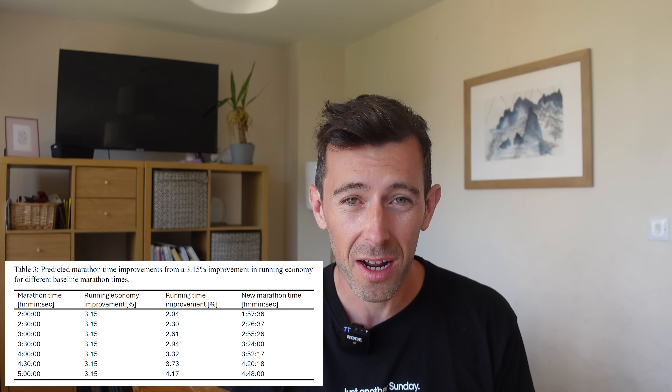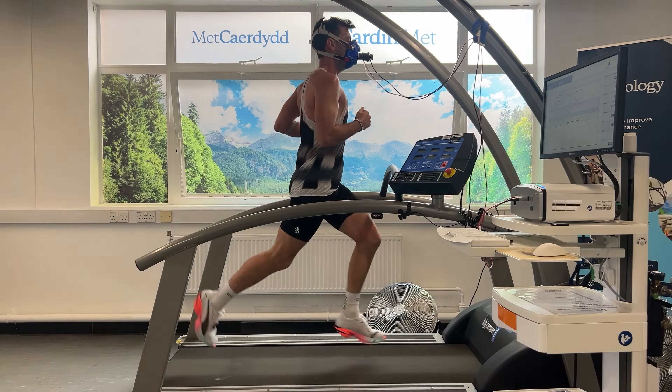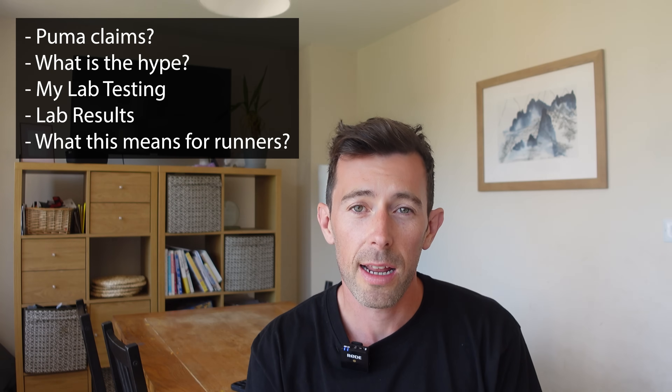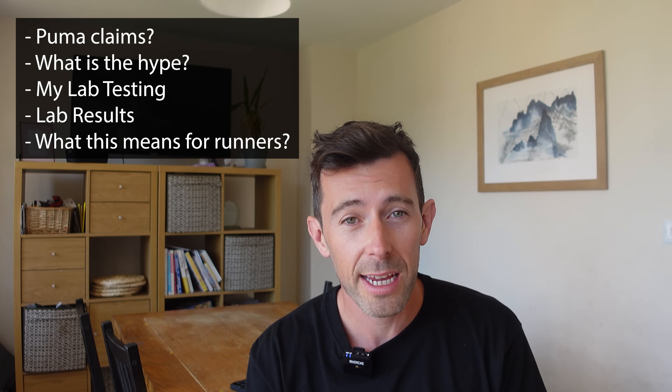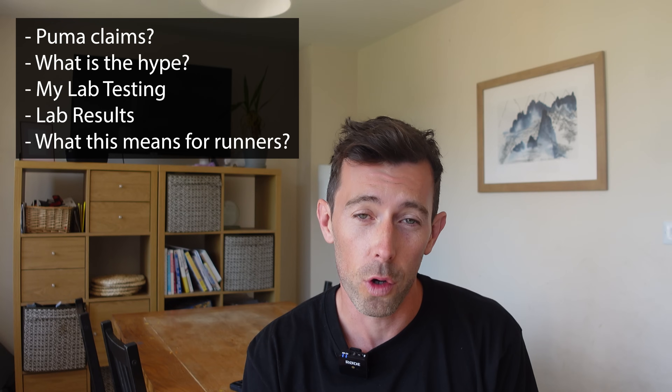I've seen the hype. Puma claimed their new super shoe isn't just faster, it's more economical than the best super shoes out there. Apparently a three-hour marathoner could save four and a half minutes on average in the marathon. I'm a massive skeptic and that sounded too good to be true, so I took it to the lab. I tested it myself under controlled conditions, and in this video I'll explain what Puma is claiming, give you some background to how they built hype around the shoe, take you through how I tested the shoes in the lab, show you the results, and discuss my thoughts and what this means for your racing.